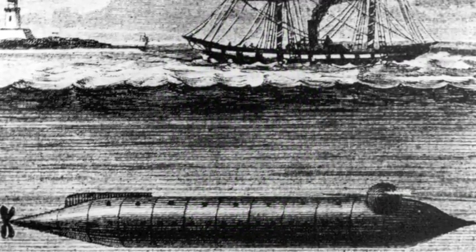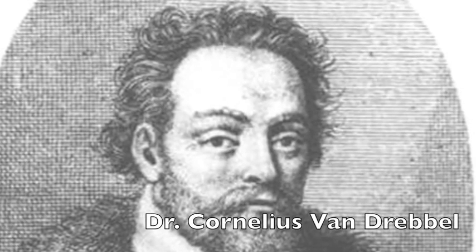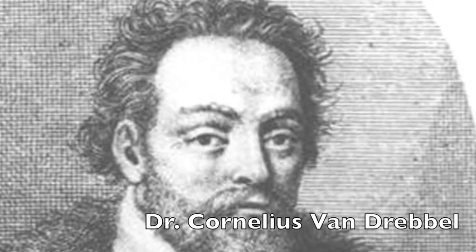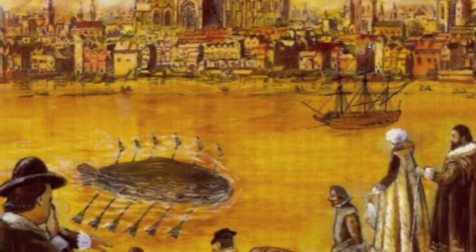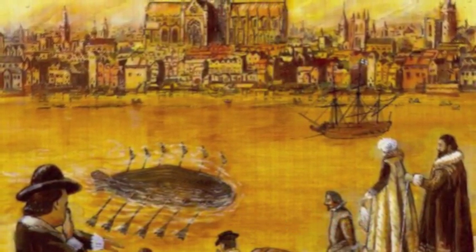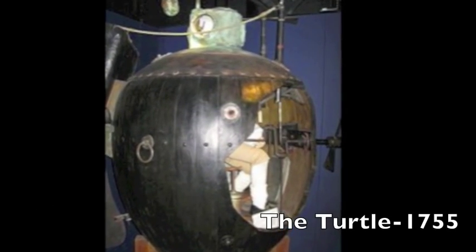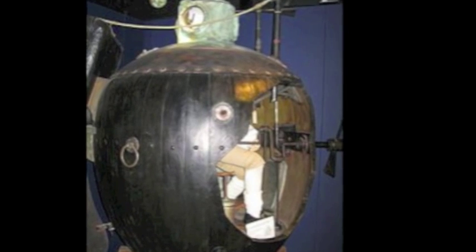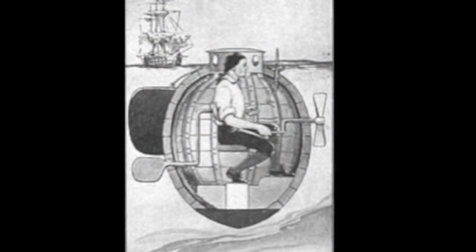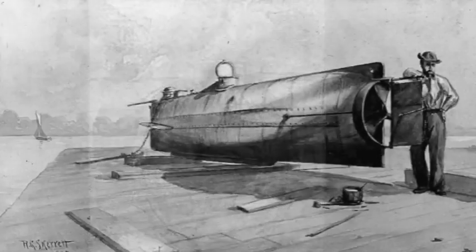Submarines have been around much longer than one might think. In 1620, Dr. Cornelius Van Drebbel noticed how different forces, such as manual rowing and weight, would draw boats down. He used these physics to create a boat, the Drebbel, that could manually submerge into the water and resurface using boat patterns. In 1755, David Bushnell's Turtle was the first submersible to be used in war. In the Revolutionary War, American rebels used the submarine to attach explosive charges on the underside of British blockades.